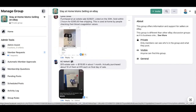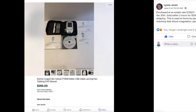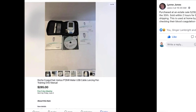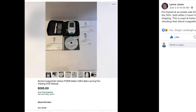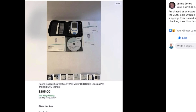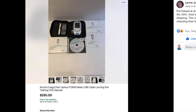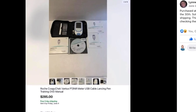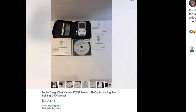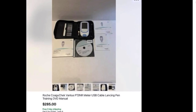Next up is Lynn Jones, purchased at an estate sale on May 29th, listed on the 30th, sold within two hours for $285 with free shipping. This is a medical device used at home by people checking their blood coagulation values. So you can see there, it's a medical device that sold for $285 within two hours. Isn't that amazing? She didn't say what she paid for it.